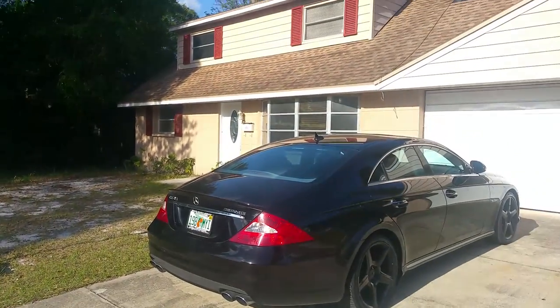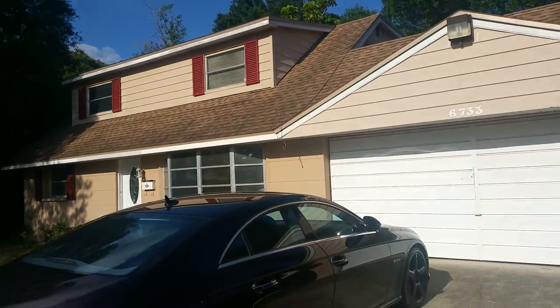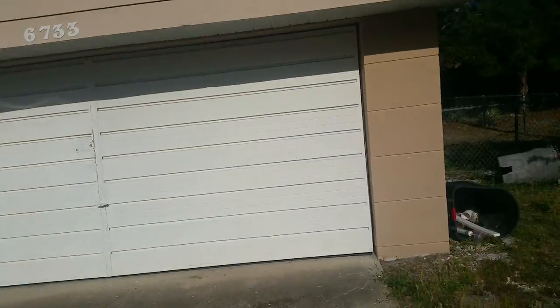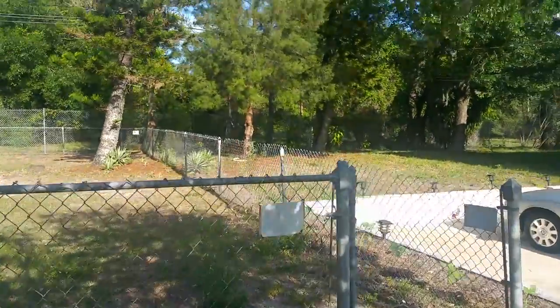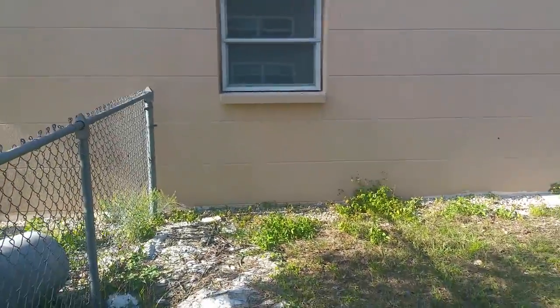Hey everybody, this is Chase with Keller Williams. We're here at one of my favorite types of houses — sarcasm included — an agent-owner property. There is a newer roof on the property, but I feel like agents should know better on certain items, and I'm going to point a bunch of those out to you guys.